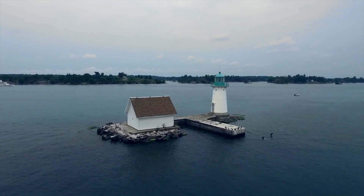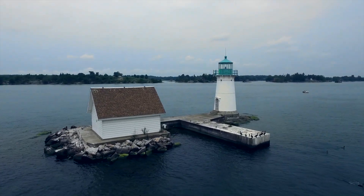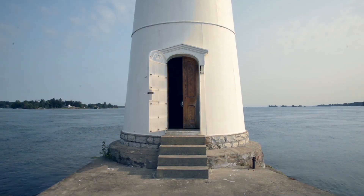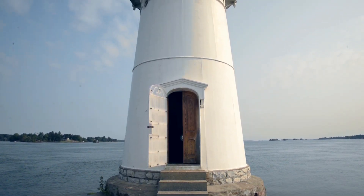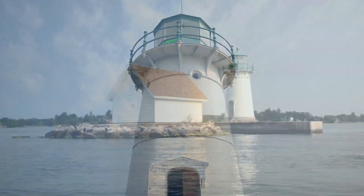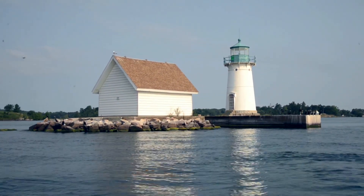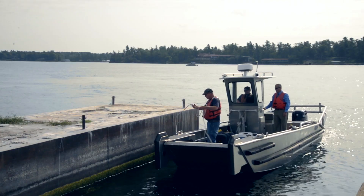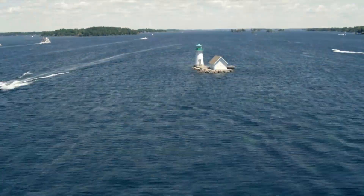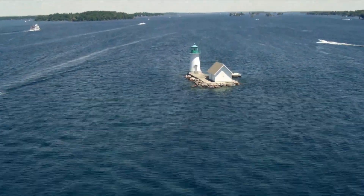Located on Bush Island, the Sunken Rock Lighthouse marks the east entrance to the Narrows between Wellesley Island and the mainland. Constructed in 1848 and refitted in 1855, the lighthouse is 40 feet tall. It was originally built as a brick structure and was 27 feet tall. Still in active service, it is owned by the St. Lawrence Seaway Development Corporation, which converted it to solar energy in 1988.